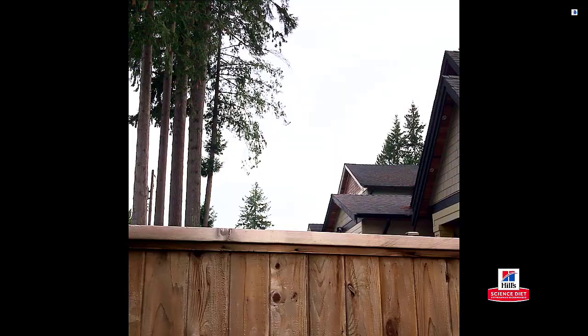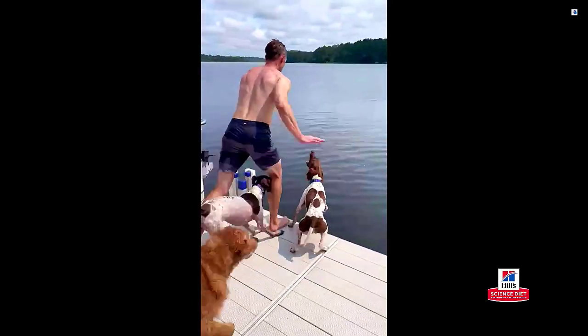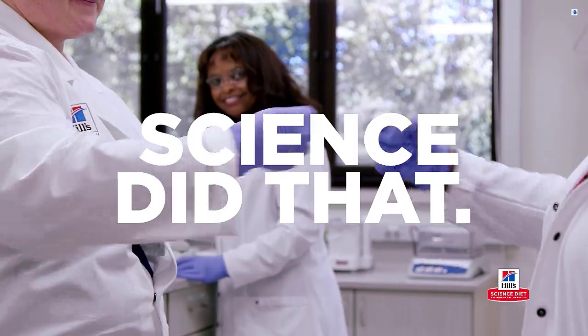Feeling healthy by leaps and bounds, making a dinner that makes their whole day, and giving your best friend the best nutrients for their best life — Science Diet did that.